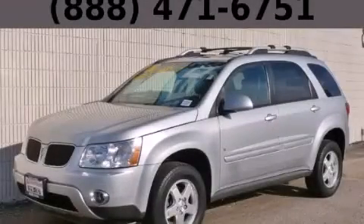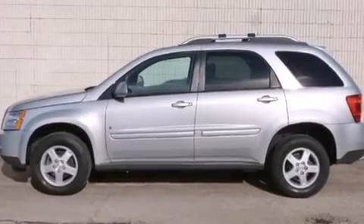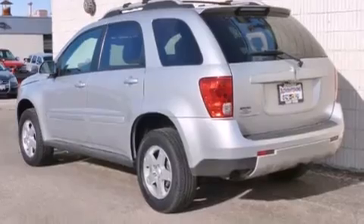This is a 2006 Pontiac Torrent, a great blend of utility, comfort, and style. It has a 3.4-liter six-cylinder engine and an automatic transmission.